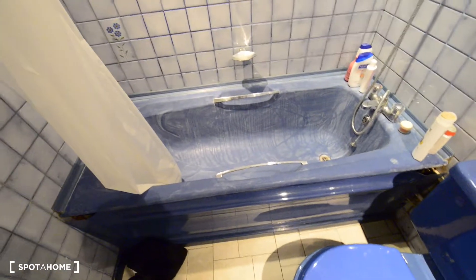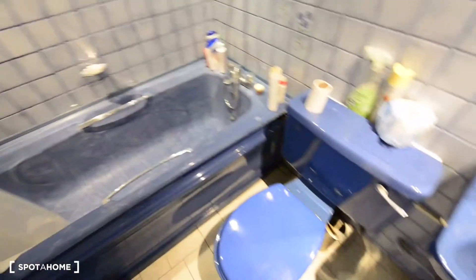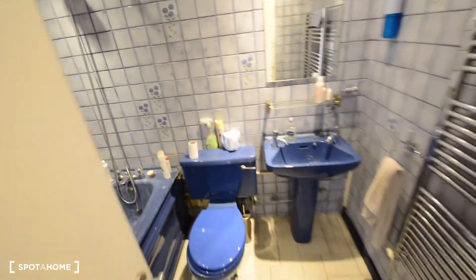And this is the shared bathroom — let's have a look. There's the bathtub, and we have a toilet, the sink, and some heating as well. So that's the shared bathroom.